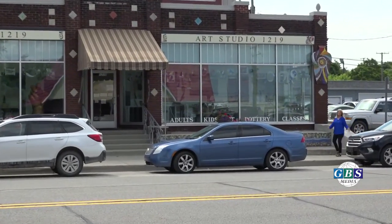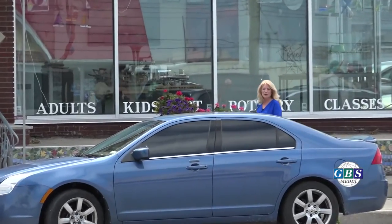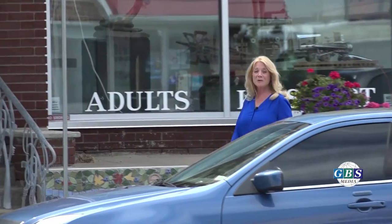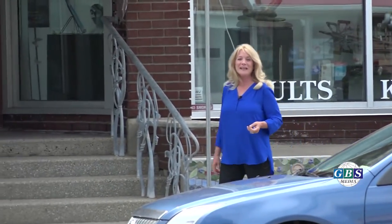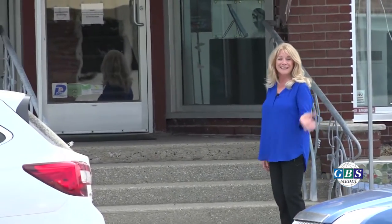Hi, I'm Colleen Everett with Blue Water Healthy Living. I'm here at Studio 1219 in Port Huron. We're here to talk to two amazing artists, Mike Henrich and Tim Shoemaker. They're just getting ready for their upcoming show. Let's check it out.